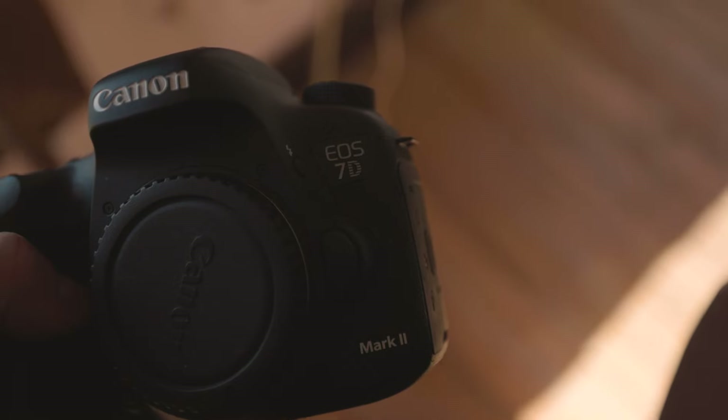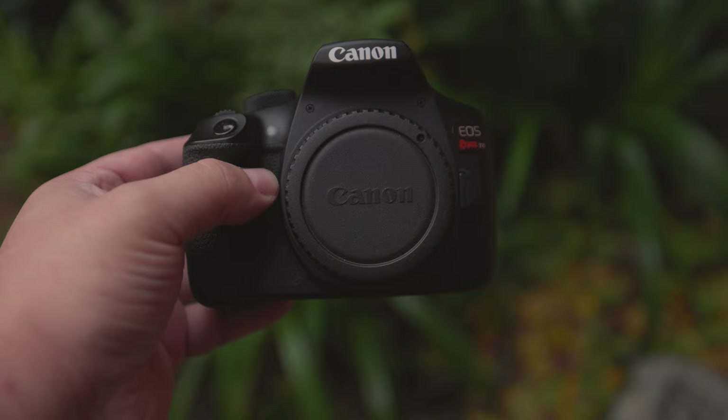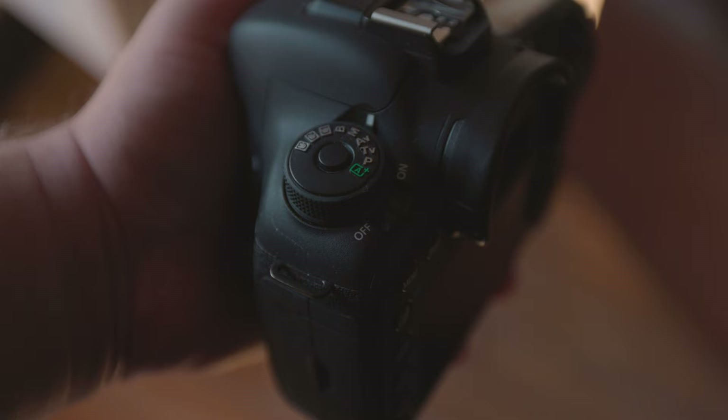Are you undecided between the Canon EOS 7D Mark II or the Canon Rebel T6, also known as the 1300D, but want to know if they're still a good idea to buy in 2023? In this review, we'll discuss their strengths and weaknesses so you can figure out which one is best for your needs.